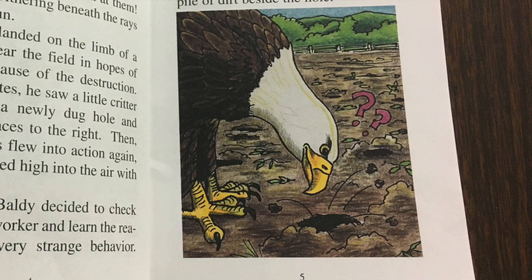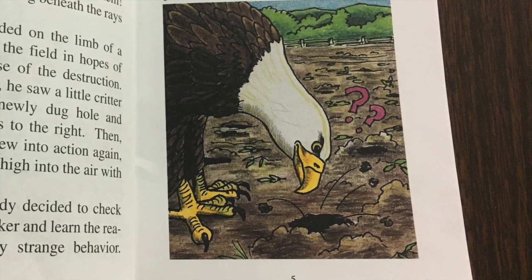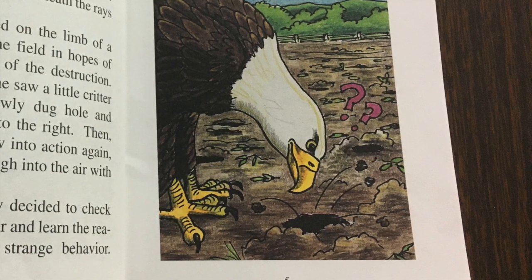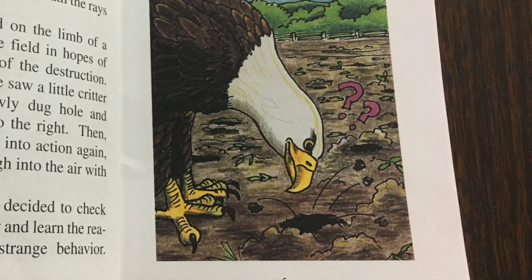He walked over and carefully looked down into the hole, waiting for the demented digger to surface. Seconds ticked by as Baldy cocked his head from side to side, staring at the moist pile of dirt beside the hole.